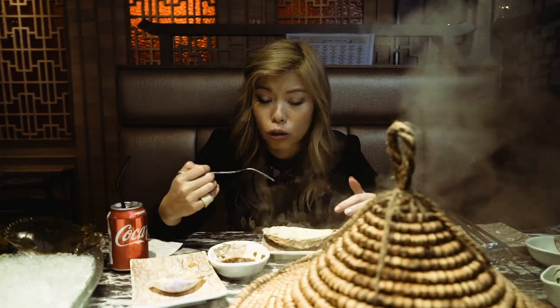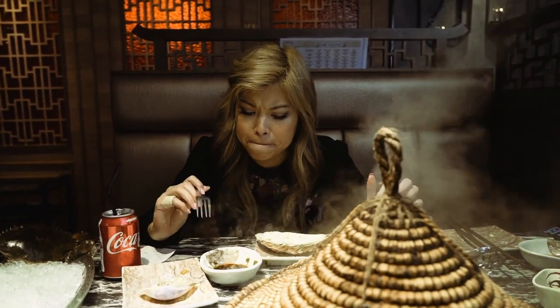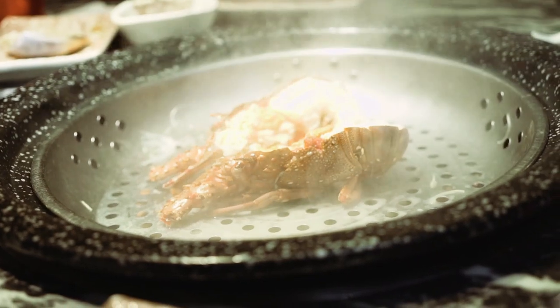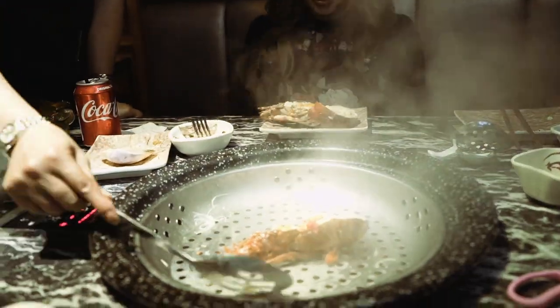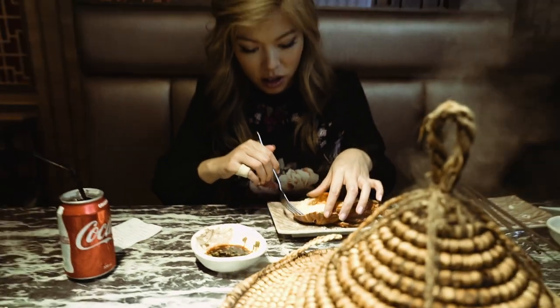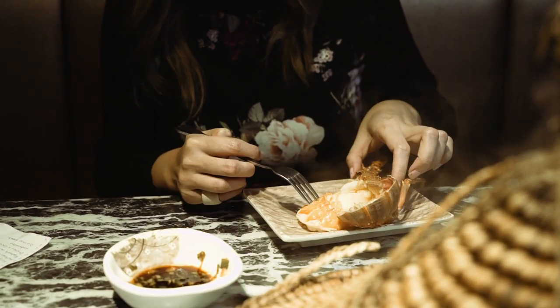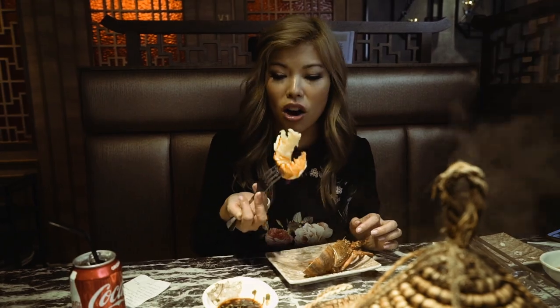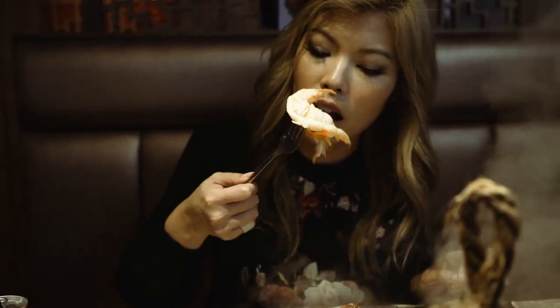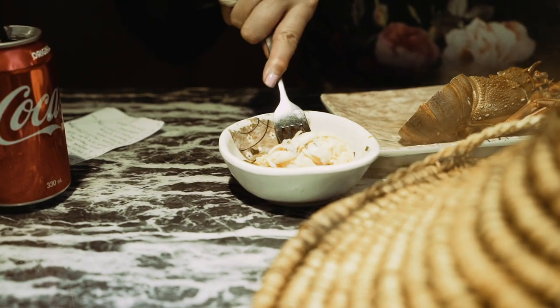Let's try my sauce: soy sauce, red wine vinegar, a dash of sesame oil, and spring onion. It's so good! Bye-bye crab. Try and get it off the skin. Because it's cooked so perfectly, it just comes off. Look at all the juices. It's hot. It's so sweet — so good.